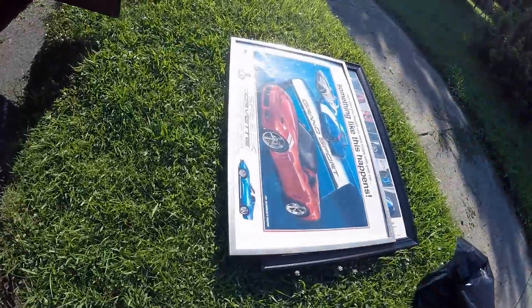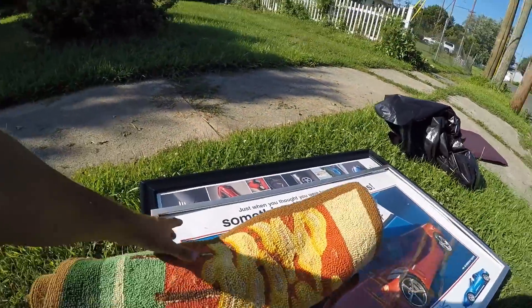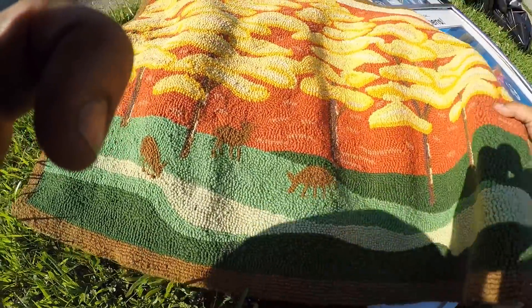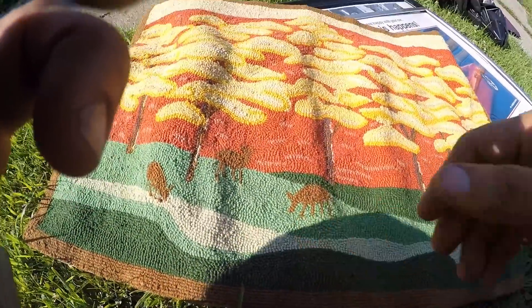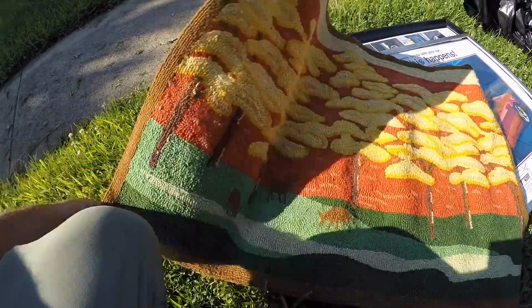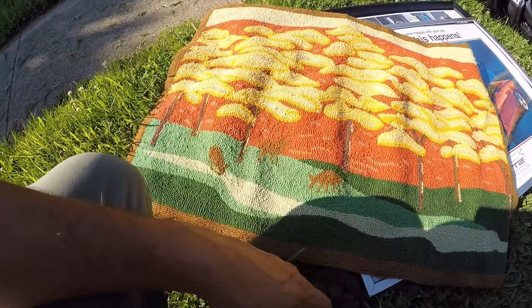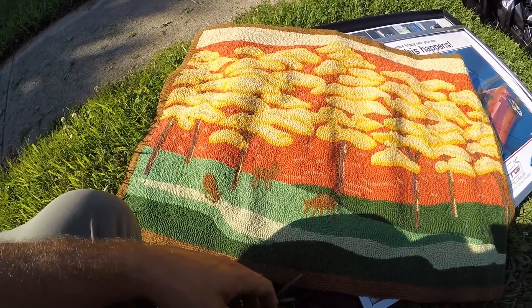One last thing and then that's it for today. From the dumpster house I got this hand-hooked rug. I think this is a decent little antique — I'll get like fifteen or twenty bucks. It's got deer in it, it's all hand-done, probably about forty years old. It's got good colors — I could sell it as a painting if it were a painting. Somebody's gonna want it.